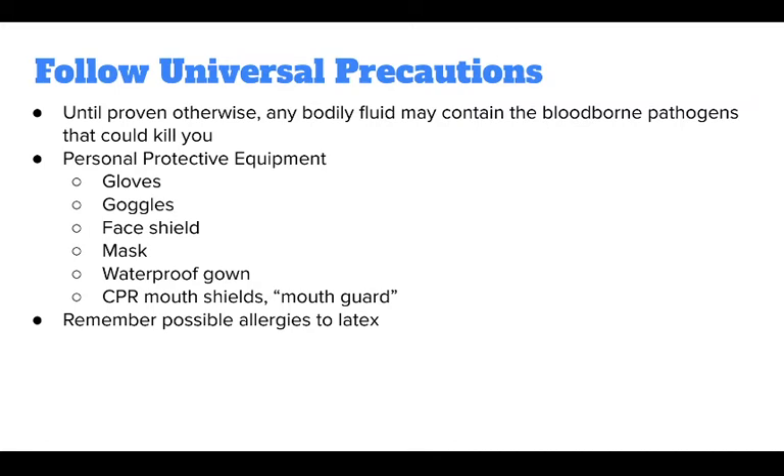If spurting or coughing is likely, a face shield or mask may be needed. Remember possible allergies to latex — some people may be allergic to materials used in the manufacture of PPE. If a person is unable to provide allergy information, default to the use of non-latex gloves to be safe.